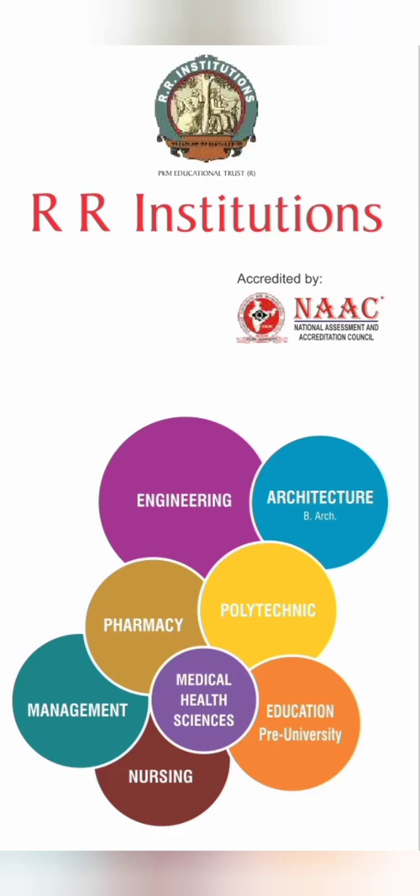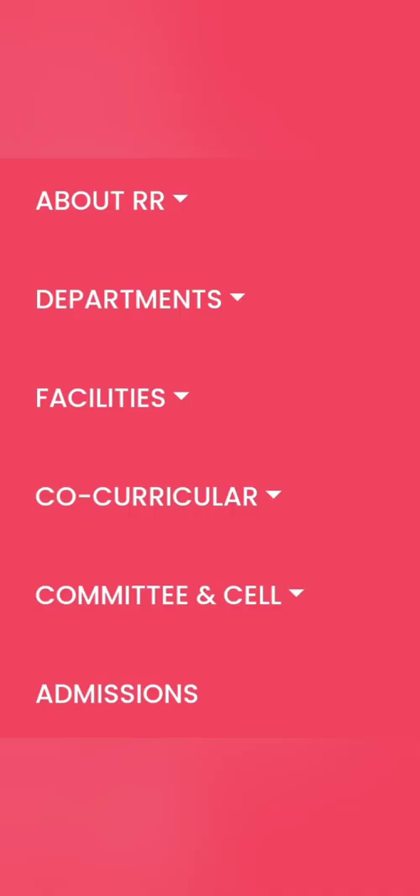Hello friend, good morning, good afternoon, good evening. This is a review of RR Institute of Technology. A lot of you have requested me to review this college so you can take a decision to apply or not. They have a lot of colleges in the group — engineering, architecture, pharmacy, polytechnic, management — but I am going only to review RR Institute of Technology, which is the engineering college. I'll talk about the college facilities, departments, co-curricular activities, events, admission process, and the placement part.